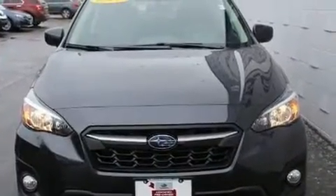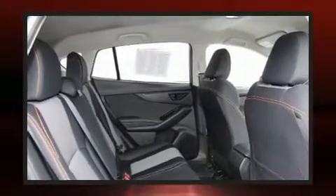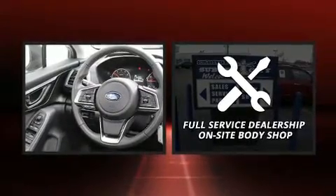When road conditions become unpredictable, rely on all-wheel drive to maintain outstanding control. This vehicle has achieved certified pre-owned status by passing Subaru's comprehensive certification process.